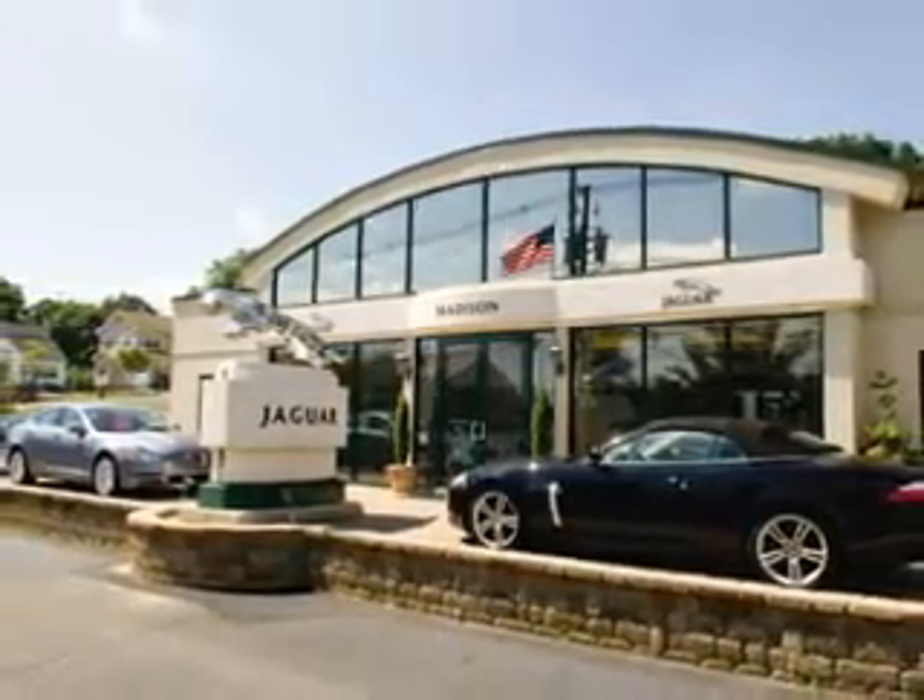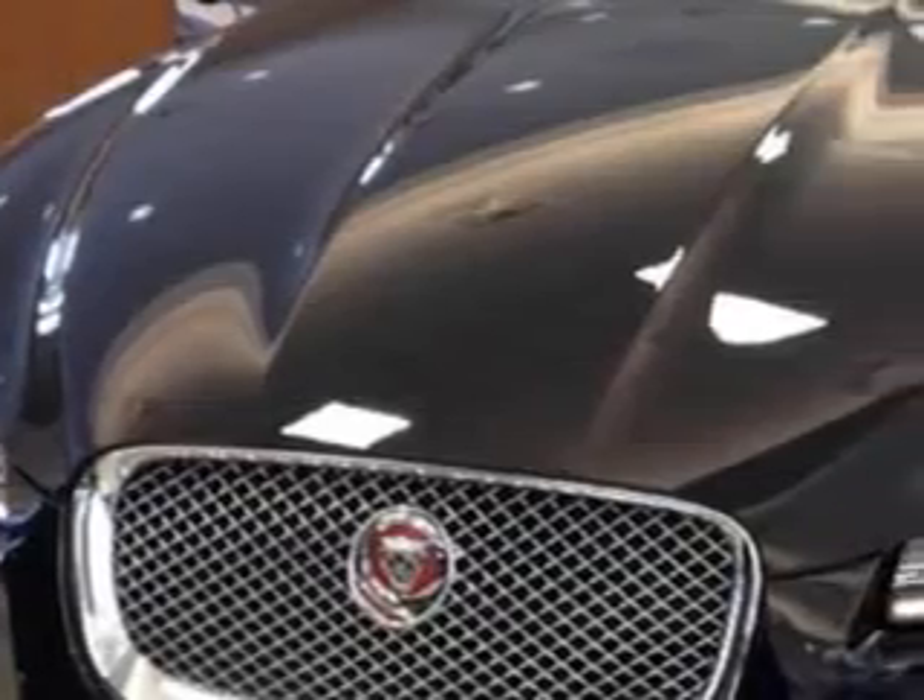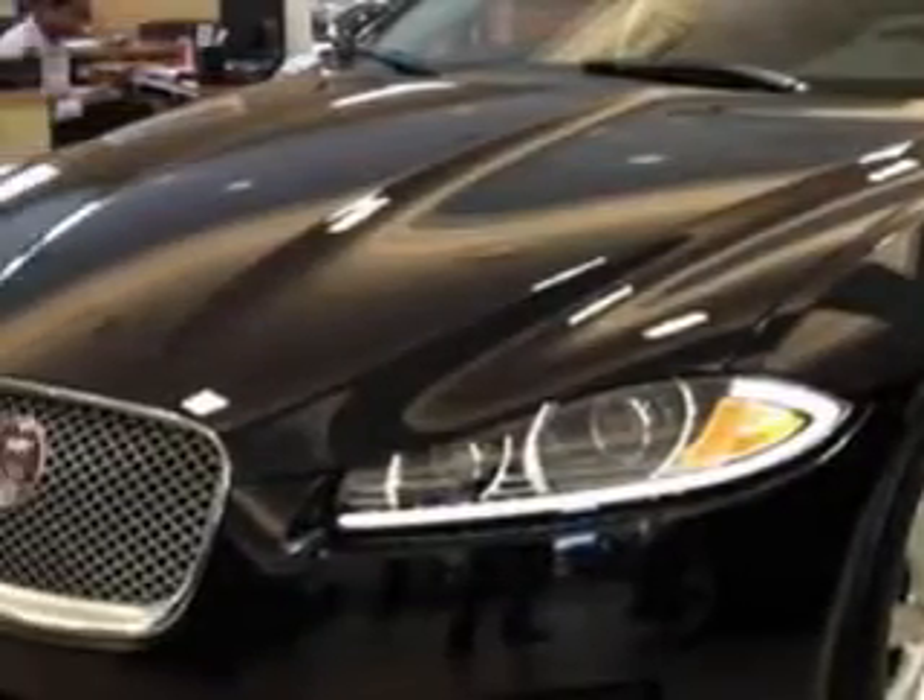Madison Jaguar is proud to offer this hand-picked pre-owned vehicle. Ready for the very best? Let Madison Jaguar show you what luxury really means.